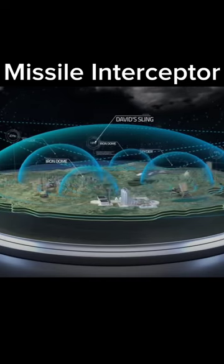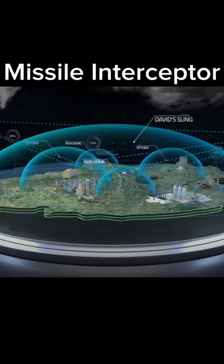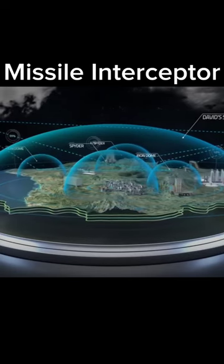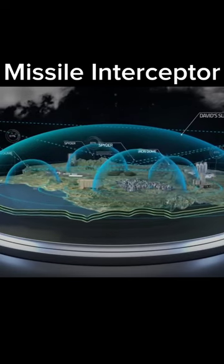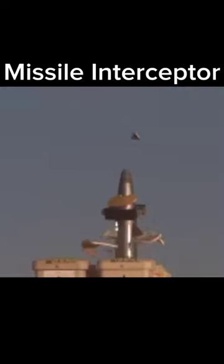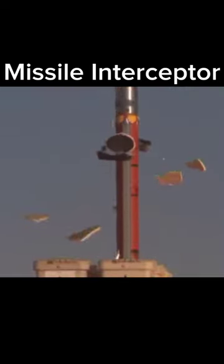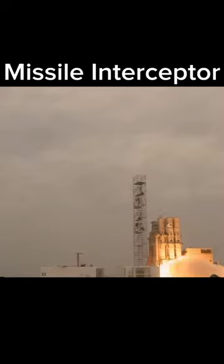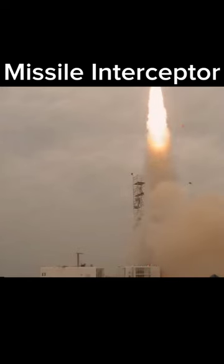David Sling offers terminal phase, hit-to-kill defense against tactical ballistic missiles, medium-to-long-range rockets, enemy planes, drones and cruise missiles, including Scud missiles. The interceptor for David Sling, the Stunner, is a two-stage missile capable of intercepting targets at altitudes of up to nine miles and ranges between 25 and 186 miles. It uses a three-pulse solid propellant motor to reach speeds up to Mach 7.5.